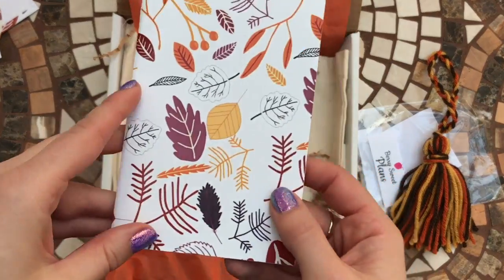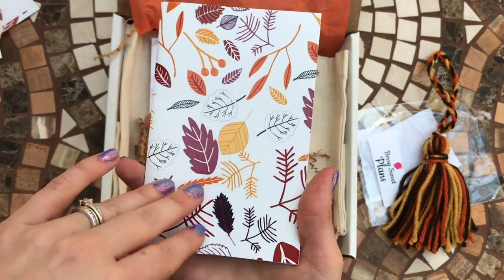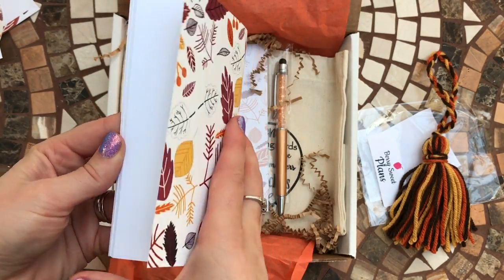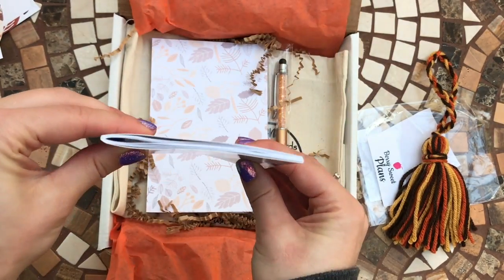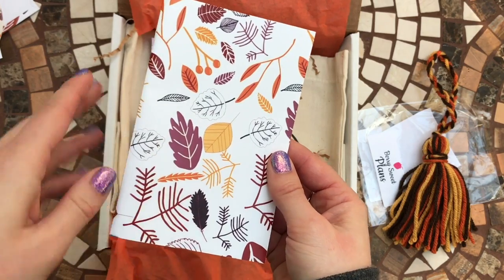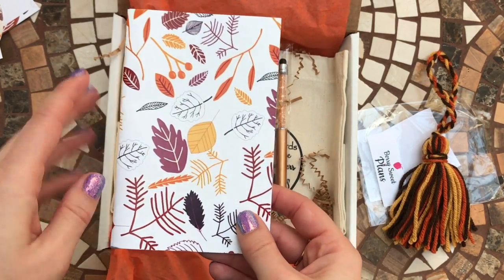Then there's a really sweet little notebook — plain pages inside but with a really nice fall pattern on the front. It's really cute for just putting in your bag and taking with you, maybe to make a few little notes or write your shopping list, that kind of thing.